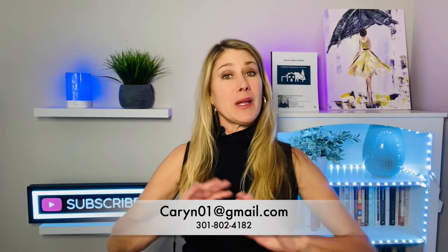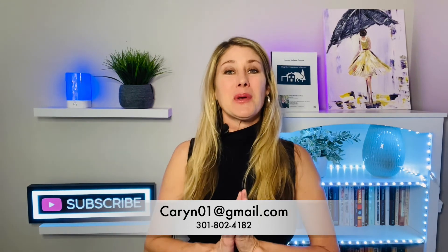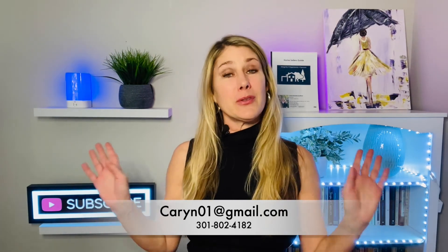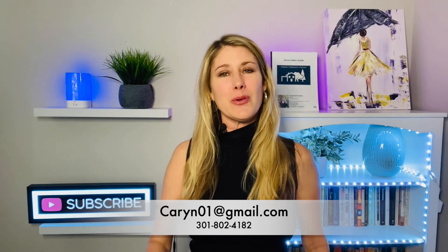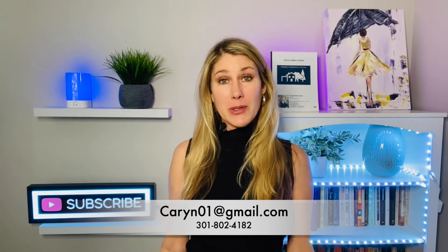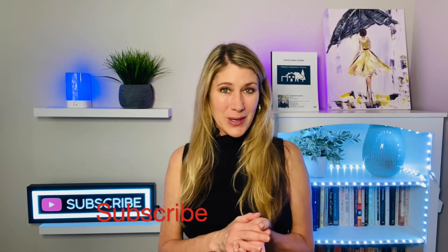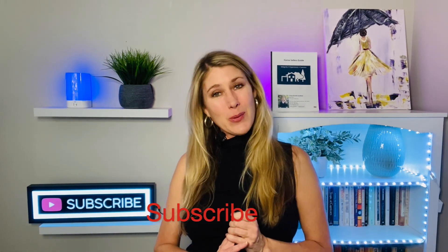Thank you for touring these six Bethesda neighborhoods with me. I hope you enjoyed it. If you're thinking about moving to Bethesda and you'd like our help, my team and I would love to assist you — call, email, or text morning, afternoon, or night, weekdays or weekends, we've got your back. All my information is below, and if you like these videos, please tell your friends and subscribe. Thanks for watching!